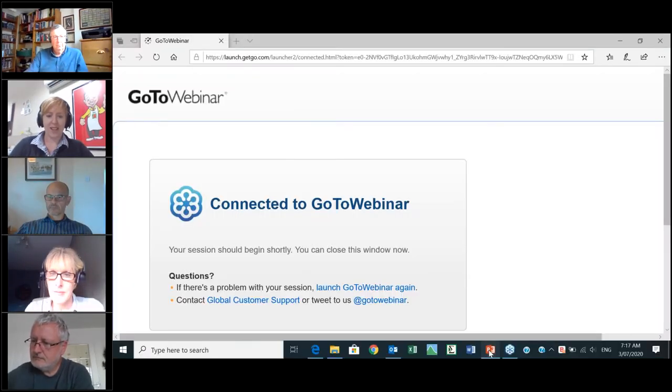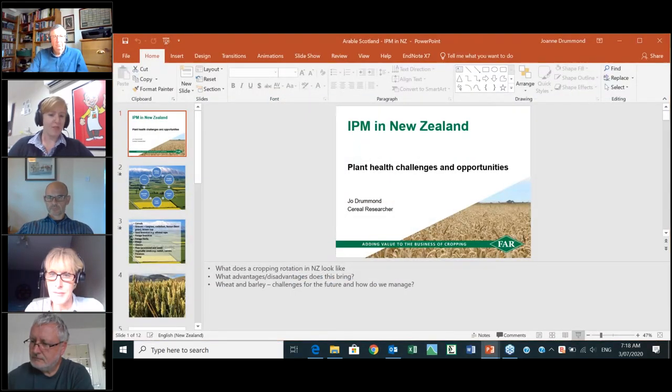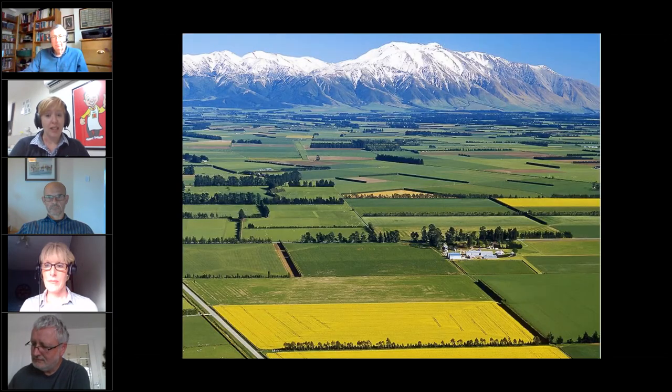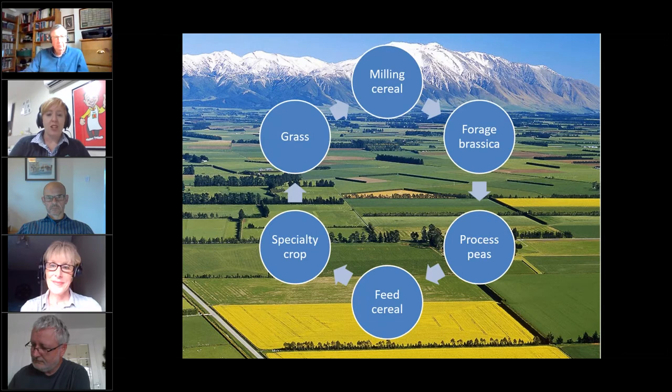Thank you Ian — good evening everyone, good morning from New Zealand. I'm going to talk about experiences of using integrated pest management in NZ cereal crops, starting with what cropping rotations look like, their advantages and disadvantages, then focusing on wheat and barley disease management. Last year Fiona was actually in New Zealand and spoke at our FAR conference, so she'll be quite familiar with the Canterbury Plains where I'm based.